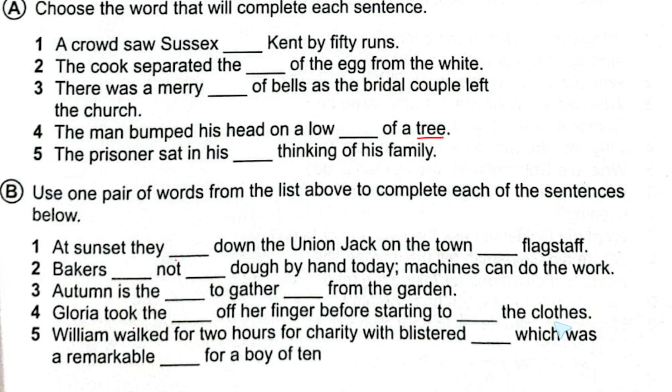Number four: 'Gloria took the dash off her finger before starting to dash the clothes.' Here we use the pair 'ring' and 'wring': 'Gloria took the ring off her finger before starting to wring the clothes.' Ring is R-I-N-G and wring is W-R-I-N-G.